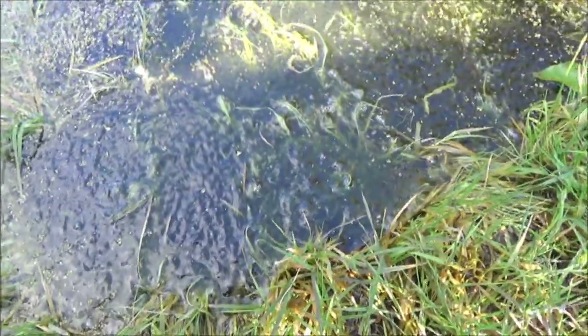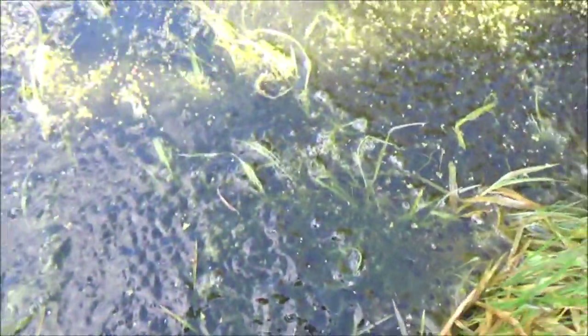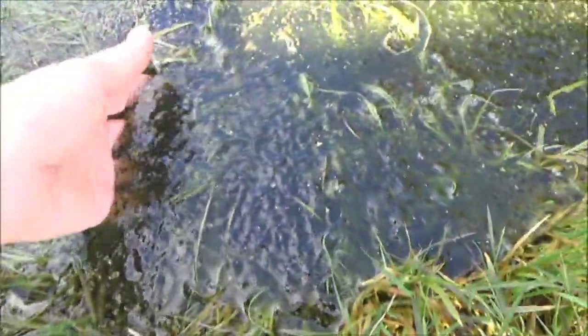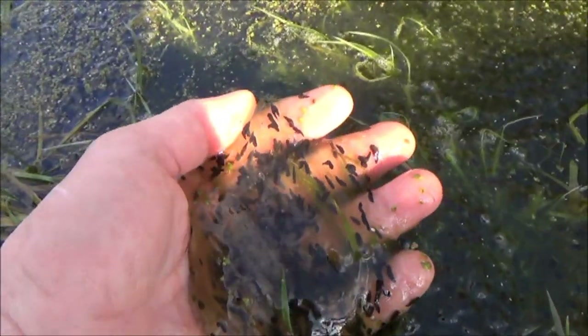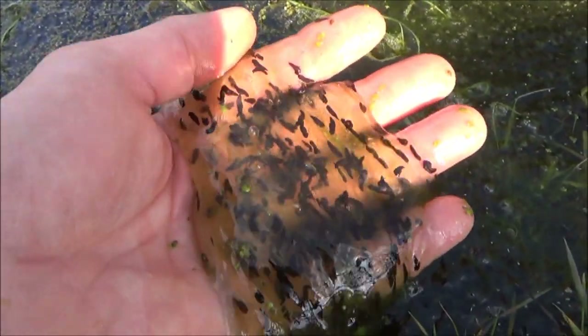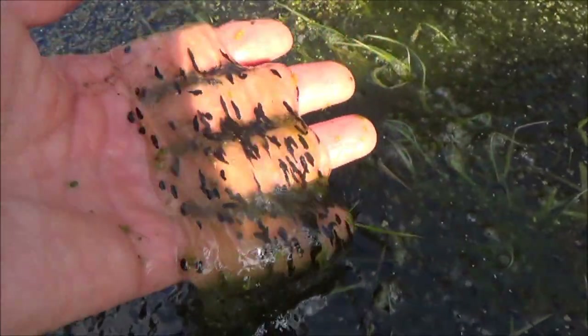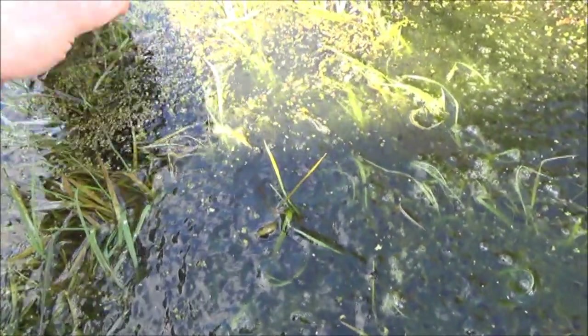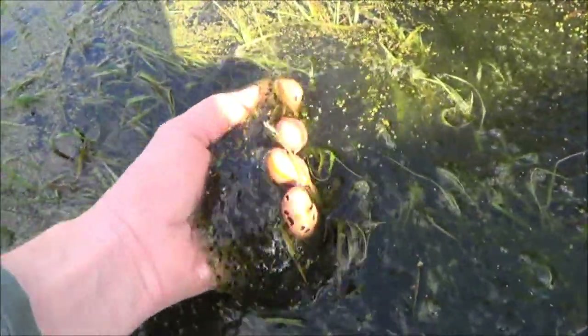It does blend in quite well with the surroundings, you can't really see it that well. When you get a bit closer you can actually see something, but if I pick it up there's masses of it, and you can just see the little tadpoles forming in it. There's some newer stuff here — oh, you can't grip it, it's really slimy.